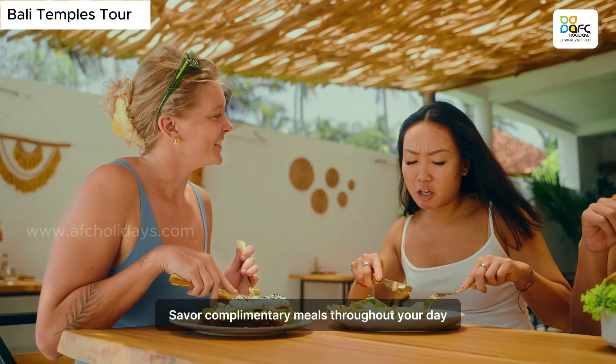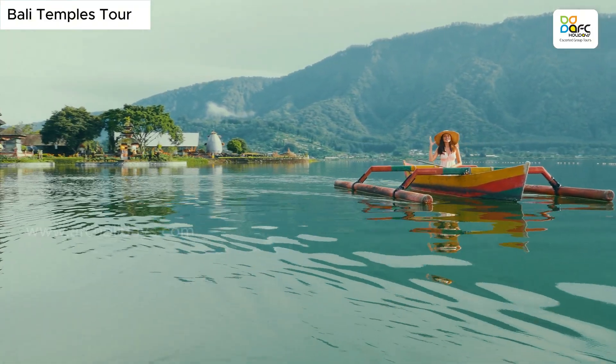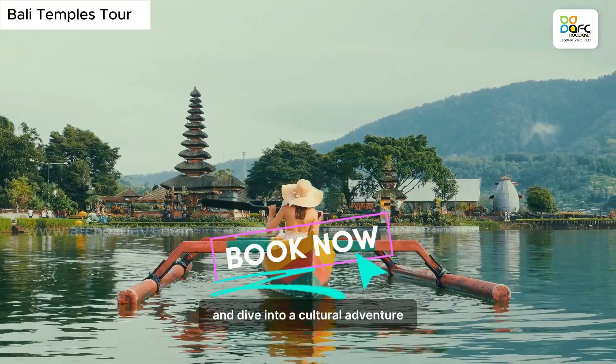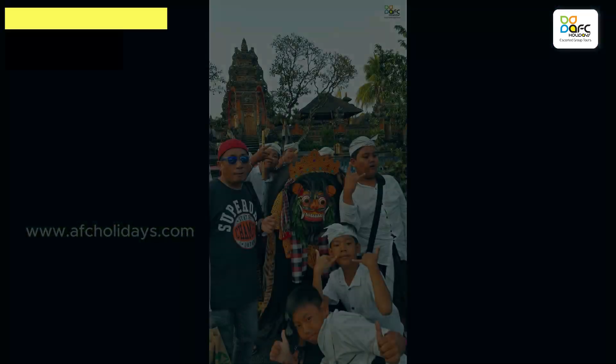Savor complimentary meals throughout your day, where we've thoughtfully attended to every detail. Book this optional tour today and dive into a cultural adventure that promises to be deeply enriching.